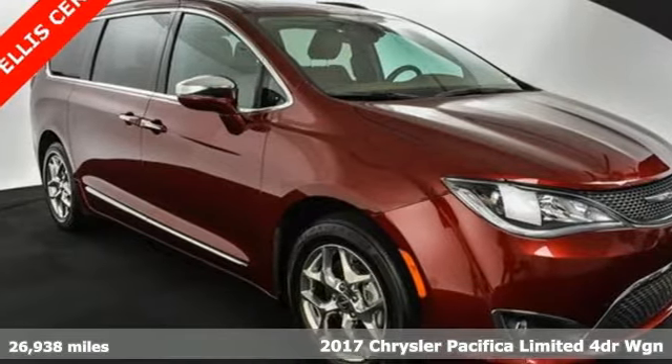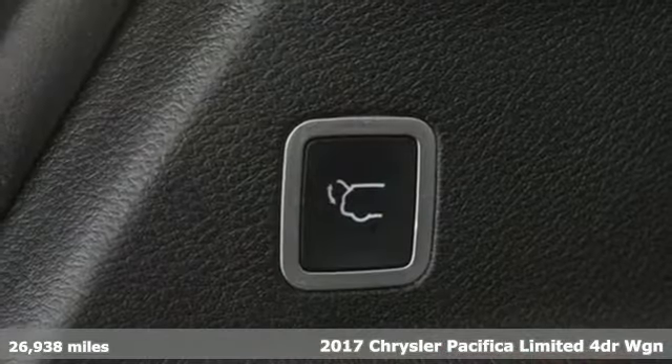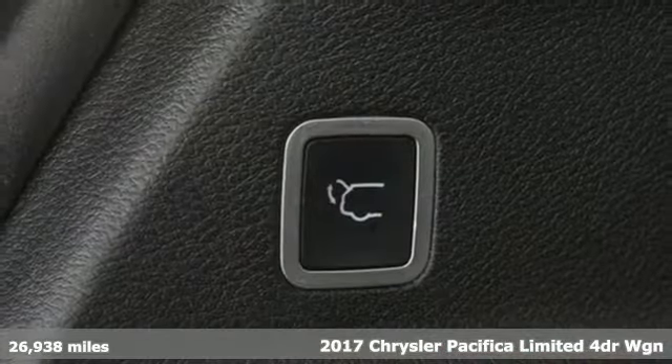Here's a 2017 Chrysler Pacifica. Chrysler, where bold ideas merge with brilliant innovation.